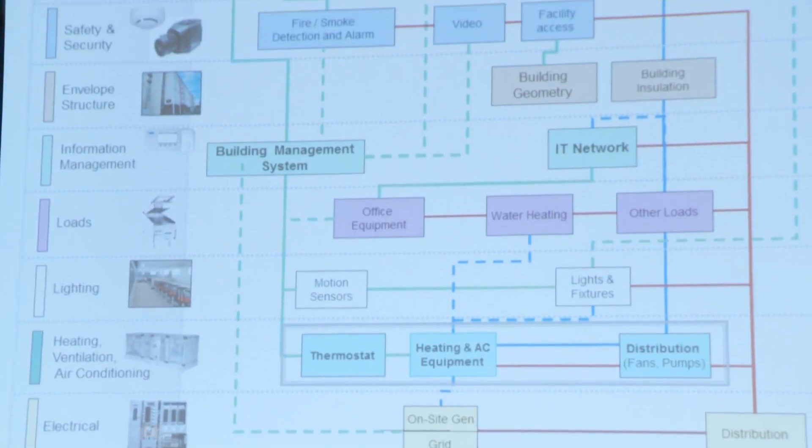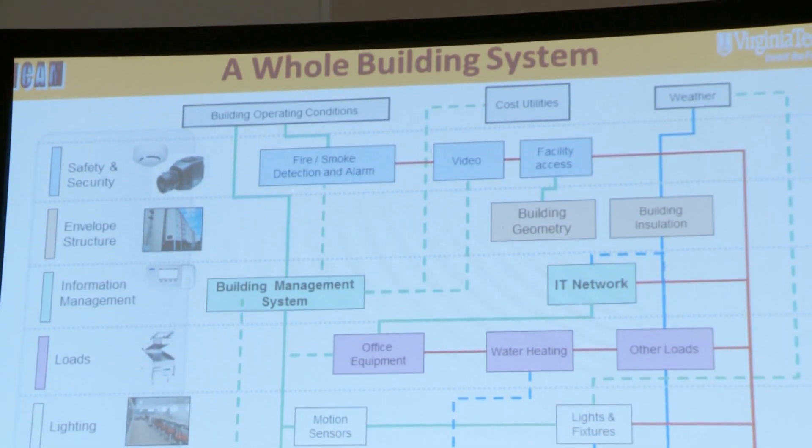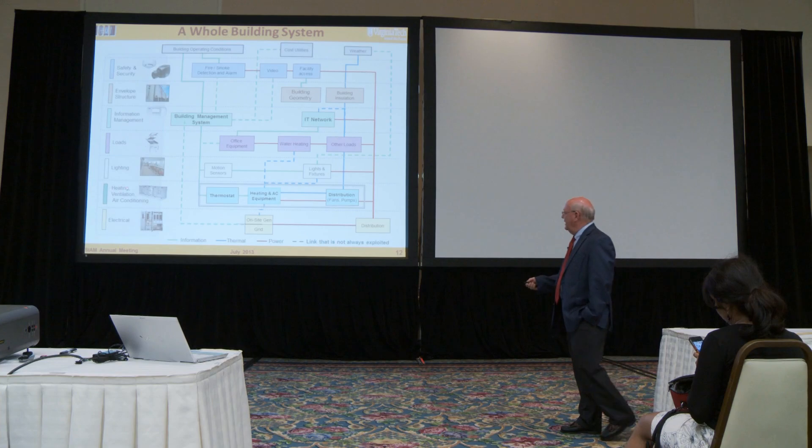Control, optimization, and design of whole building systems is the key to not only achieving some efficiency, but maintaining it. You have to design the building to be energy efficient, and you've got to operate it smartly.